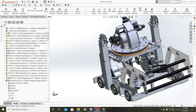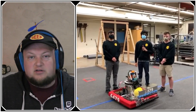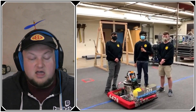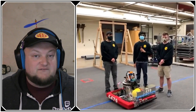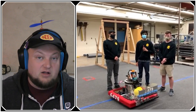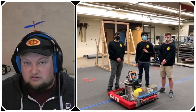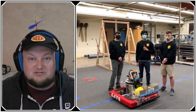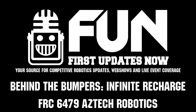Arizona, if you're listening, they want a state championship — make it happen! Thanks for showing us the CAD, Tatset. Really cool to see the changes you're looking at making. 6479 Aztec Robotics, thank you so much for taking the time to show us your 2020 robot, the modifications you made, future modifications through your CAD, and some programming as well. I wish you best of luck at the at-home challenges and competitions throughout the rest of the history of 6479.